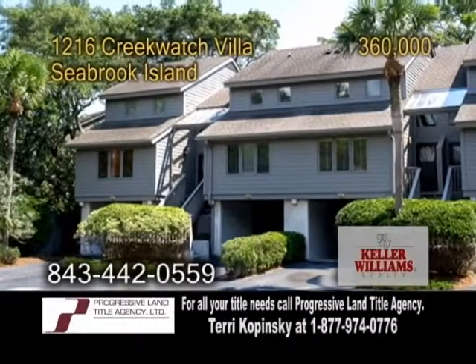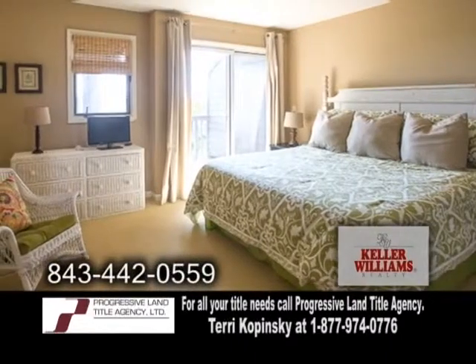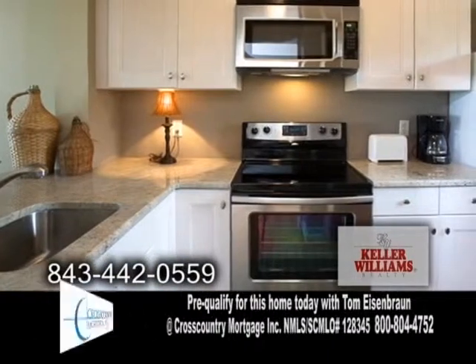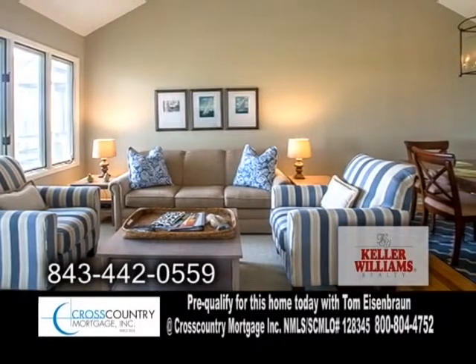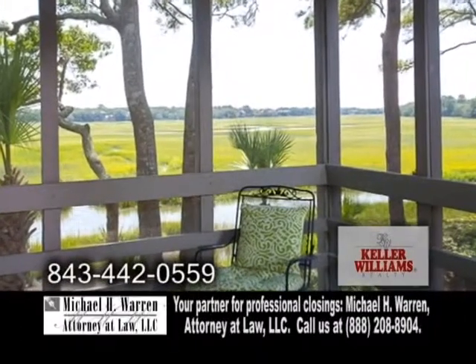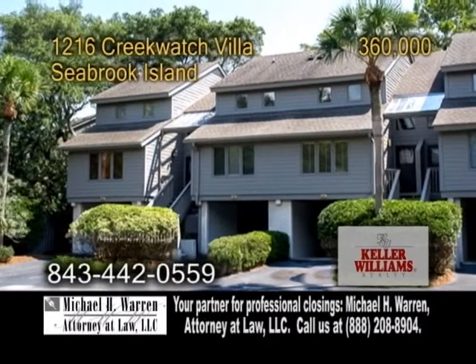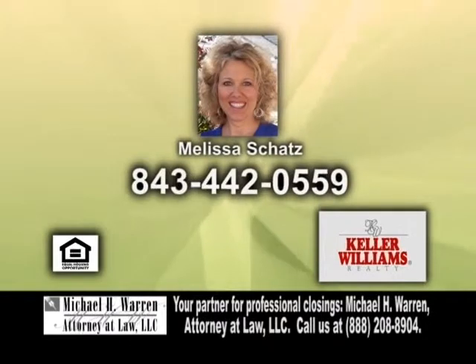An amazing condo with views of the ocean on Seabrook Island. This beach condo features two bedrooms and two-and-a-half baths. The updated kitchen offers granite countertops and new cabinets. The vaulted living room has hardwood floors. The deck off the master suite overlooks the creek. There are also storage areas in the parking garage. For more details on this home — completely furnished — give Melissa Schatz a call.